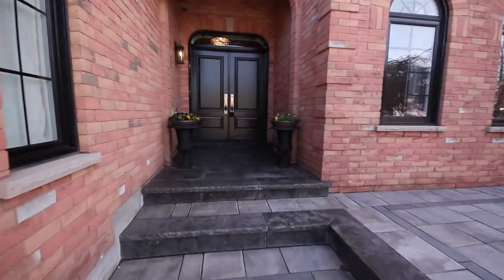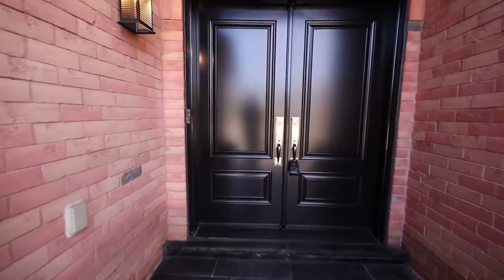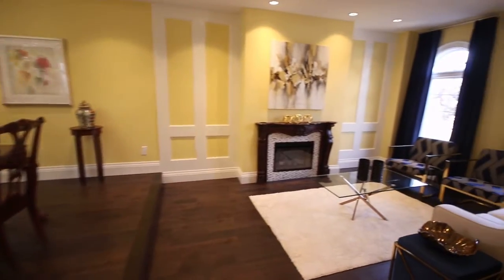Let's walk inside and go in through the double door entry. Notice the beautiful black doors with the transom window. What a beautiful entry we have in this house. Let's now go into the living room.